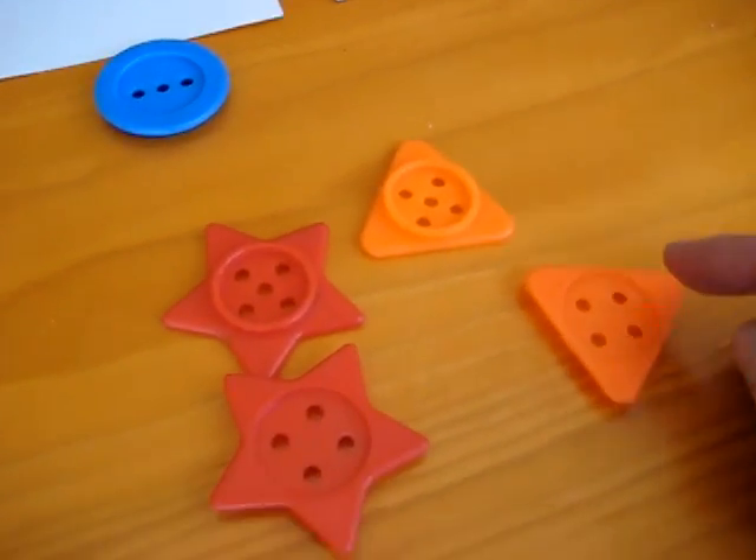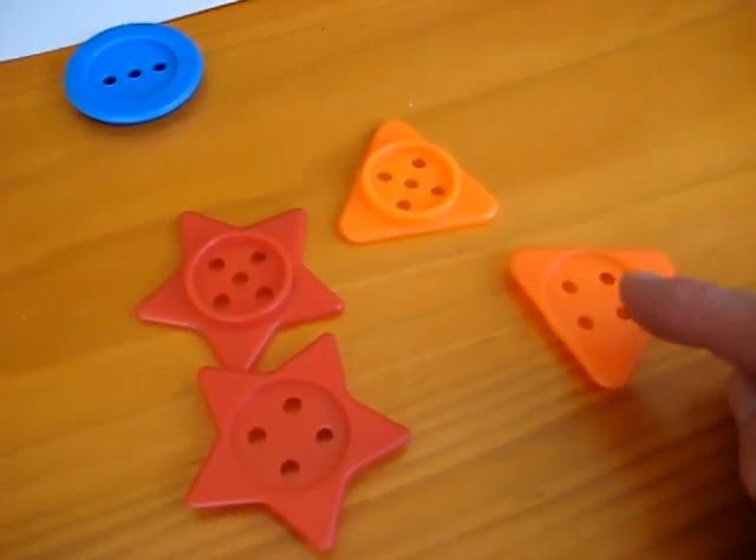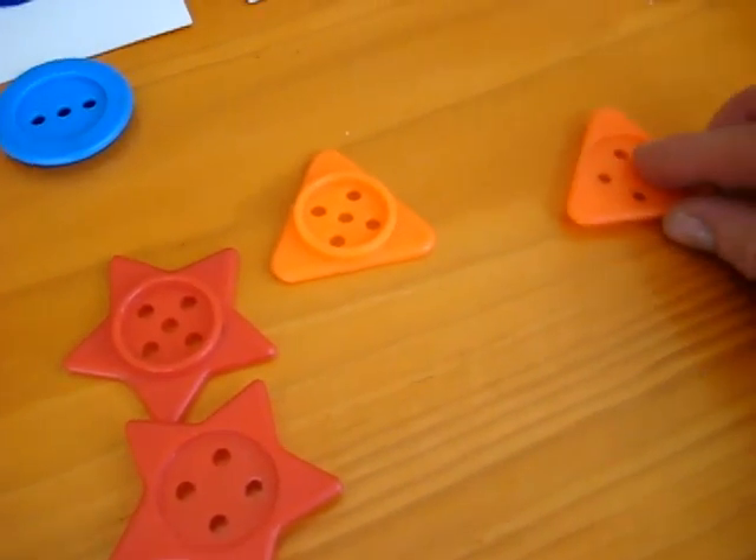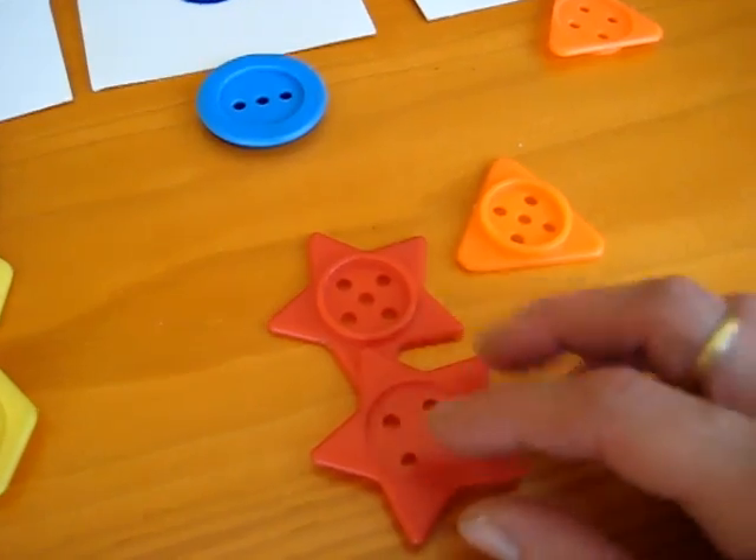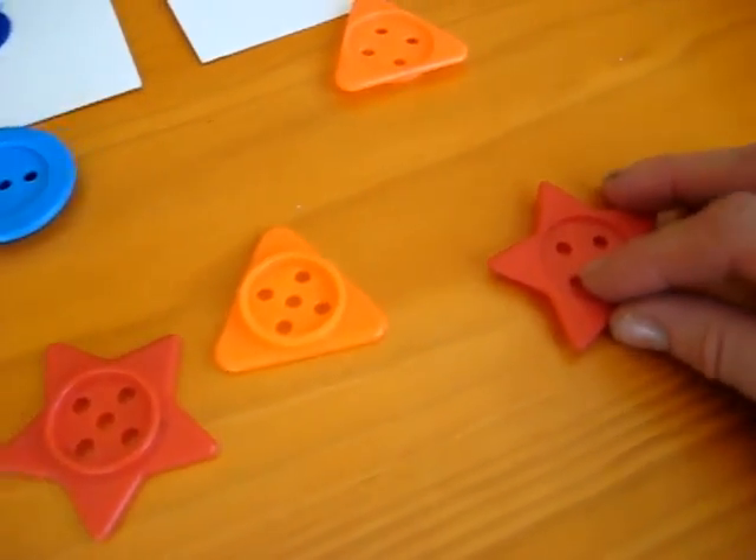Can you find four holes? One, two, three, four. We have an orange triangle. One, two, three, four. We have a red star.